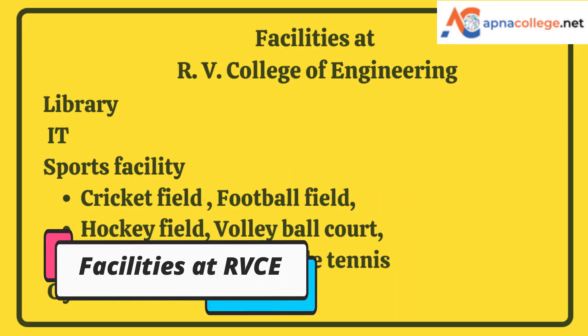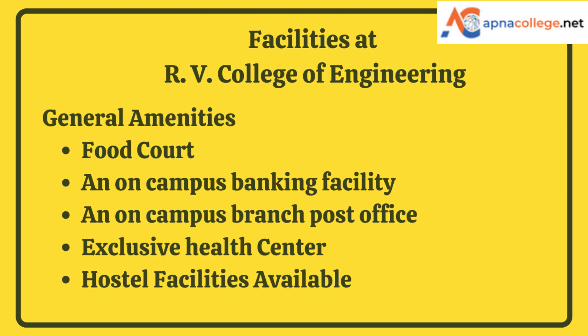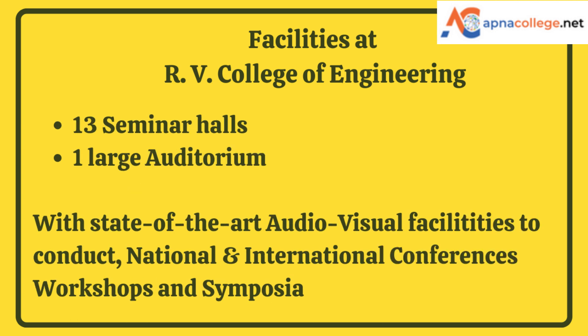RV College of Engineering includes campus computing facilities like infrastructure, library, and IT. Sports facilities include a cricket field, football field, hockey field, volleyball court, basketball courts, table tennis, and a gymnasium. General amenities include a food court, on-campus banking facility, on-campus branch post office, an exclusive health center, and residential hostel facility inside the campus. The campus also has 13 seminar halls and one large auditorium with state-of-the-art audio-visual facilities to conduct national and international conferences, workshops, and symposia.